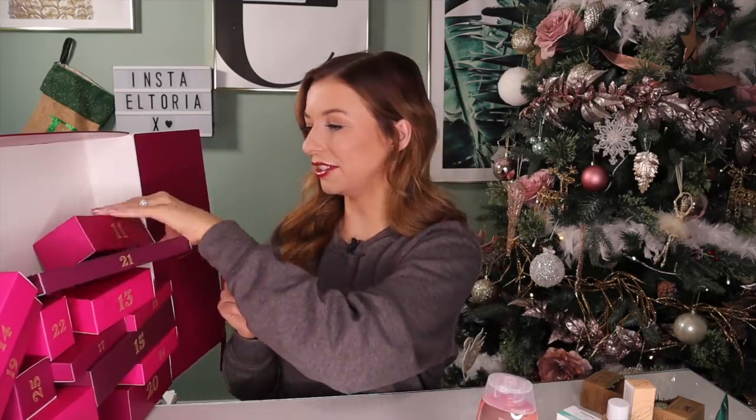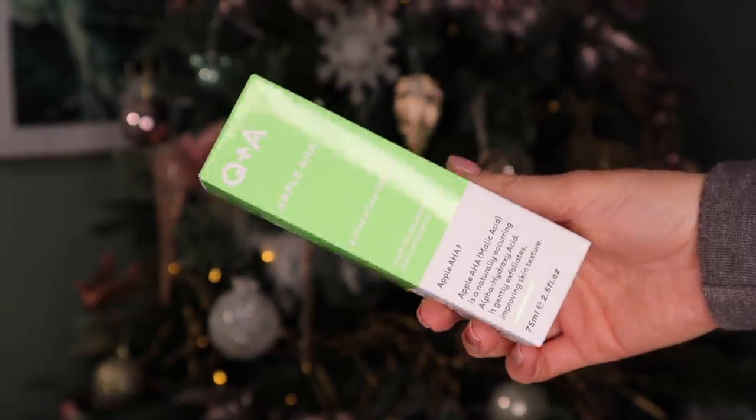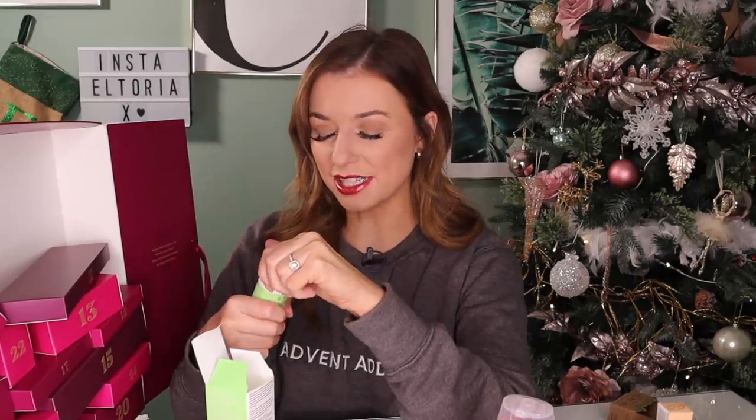Day number 11. We got a full-size product and this is by Q&A — this is an Apple AHA exfoliating gel. It says on the front that Apple AHA is a naturally occurring alpha hydroxy acid that gently exfoliates, improving skin texture. Packaging is great. Does it smell like apples? Oh my goodness, that smells great! It is a little similar to our Ren product that we got earlier, but this is a gel, so it is different.